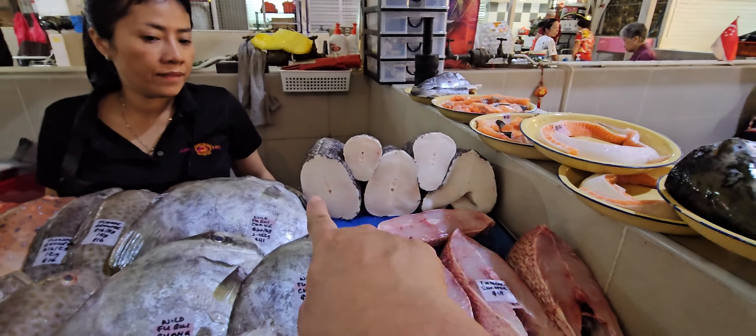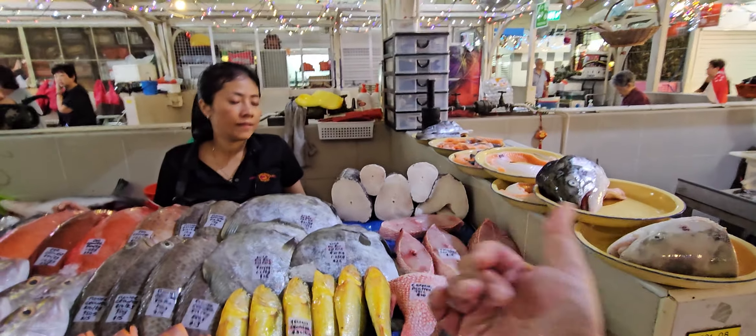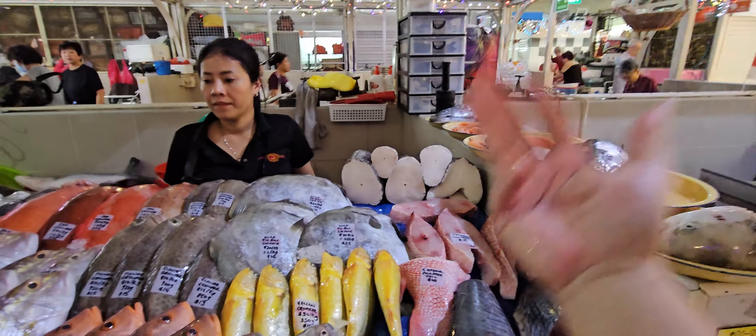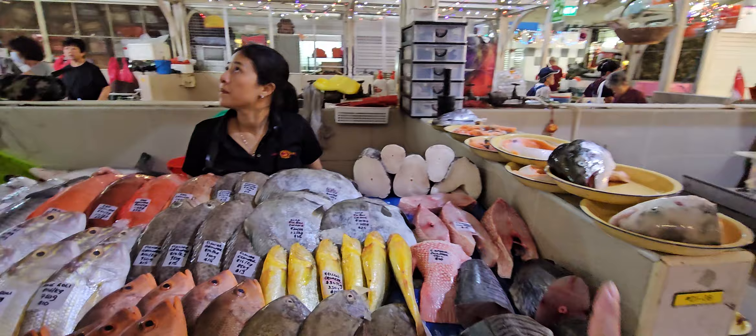Chilean sea bass — seventy-five dollars a kg. We cut and weigh — can fillet, can cut cubes, can cut slices, can cut steak. Slices and cubes are chargeable at two dollars a kg extra.